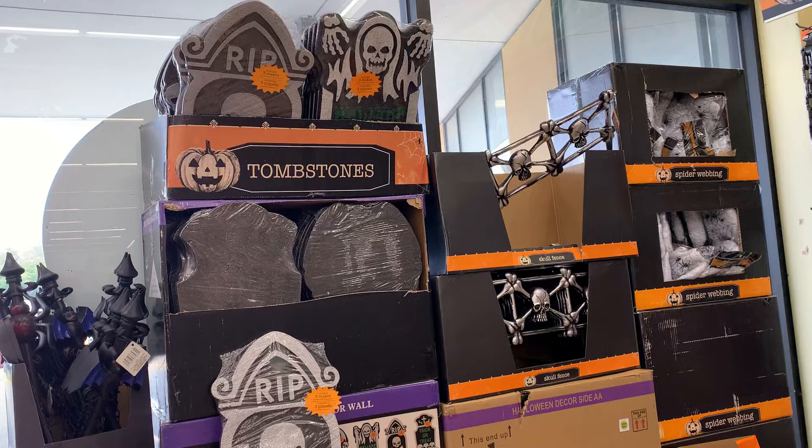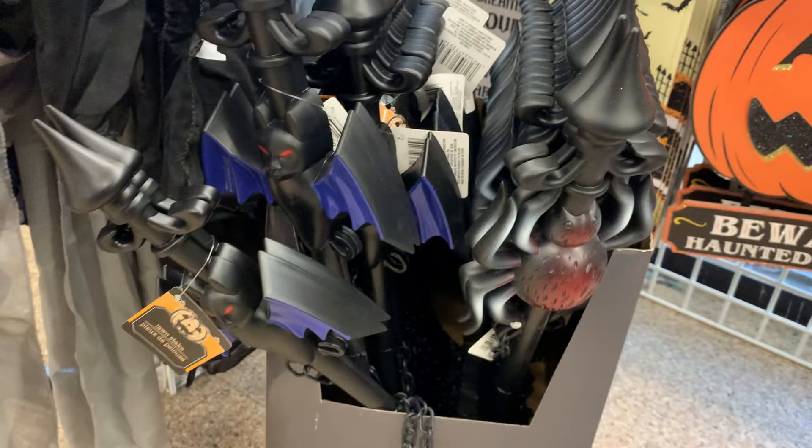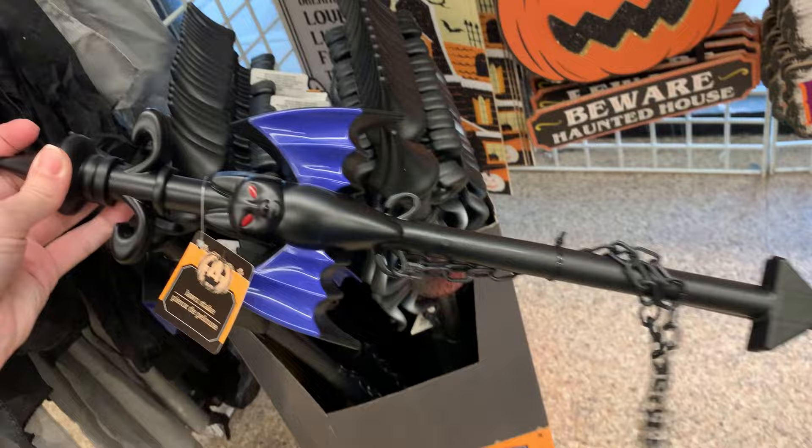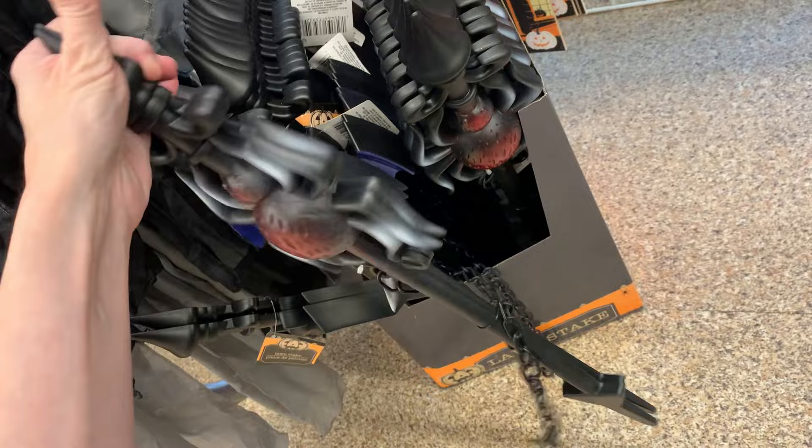They also have a lot of nice outdoor decorations like signs, fencing, and tombstones. These little pieces of plastic fencing are kind of neat — you get two posts in each set with a little chain that goes between them. You can choose a set with bats on it or a second style with a red and black spider. Buy a few and place them side by side and you've got an instant Halloween fence.